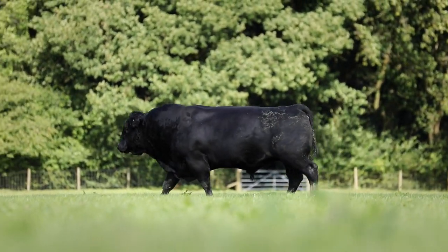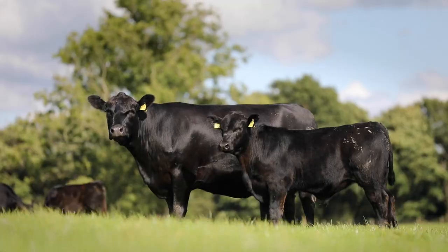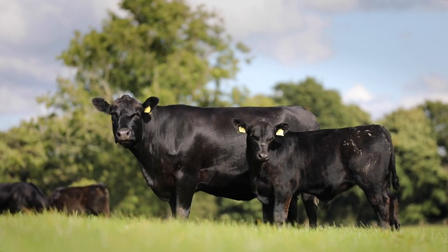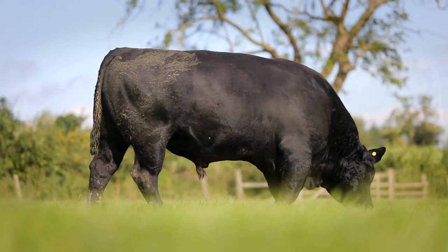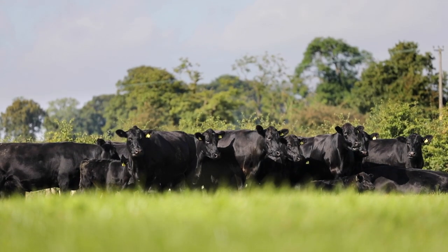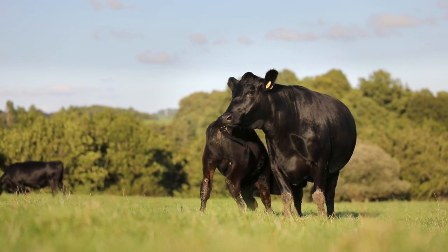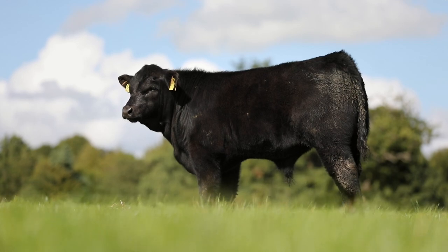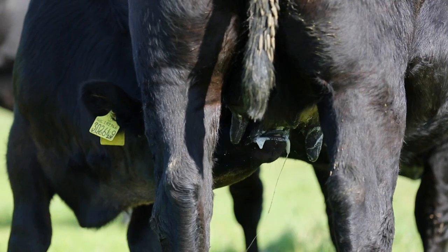Two: excellent growth rates enable heifers to calve at two years and steers to finish sooner. Three: easy management — calving with no complications increases output and enhances fertility. Medium-sized cows with plenty of milk rear calves without creep feed at grass.